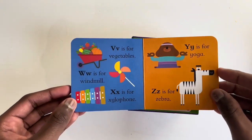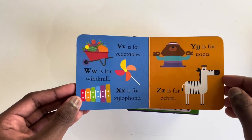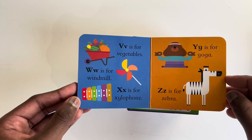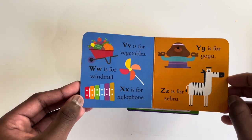V is for Vegetables, W is for Windmill, X is for Xylophone, Y is for Yoga, and Z is for Zebra.